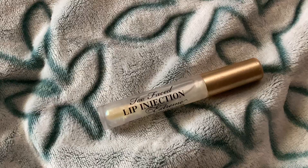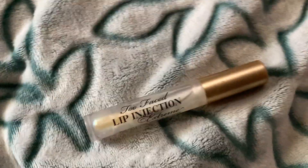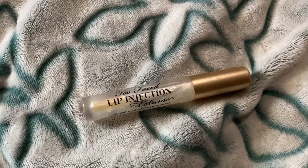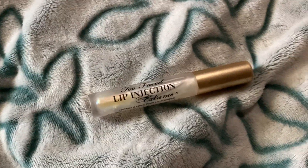Hello there, and today I'm here with a video about the Too Faced Lip Injection Extreme. It is obviously a lip plumper and it works so well — I can't even describe how well it works.